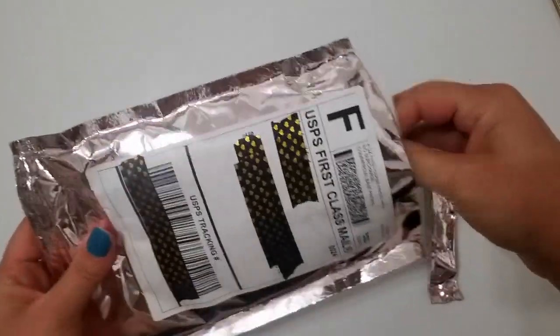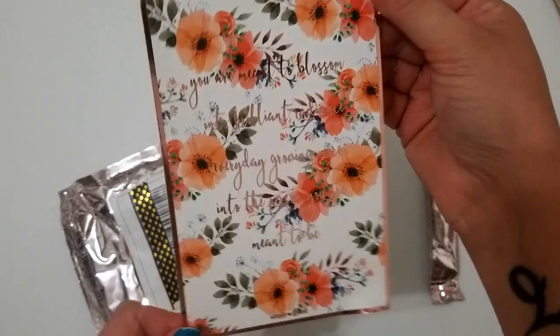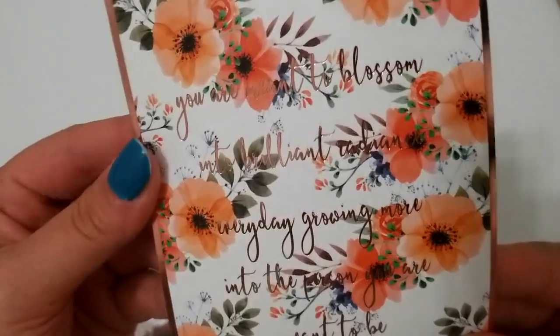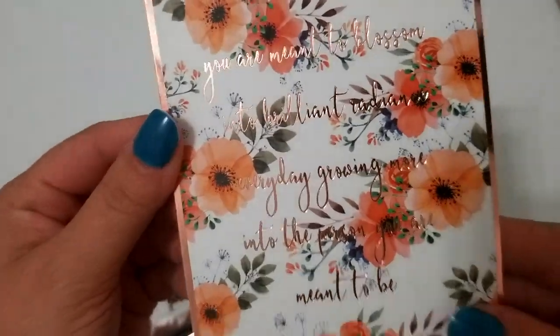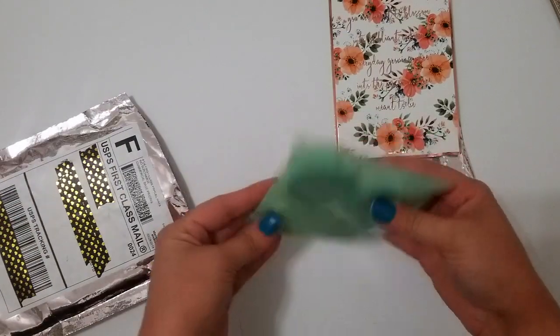This is pretty much the same card that I've seen in most of the unboxings or photos from people's Easter egg baskets. It's really pretty foil and says: 'You are meant to blossom into brilliant radiance every day, growing more into the person you are meant to be.' It's pretty. Alright, moment of truth!